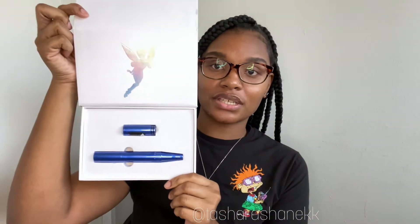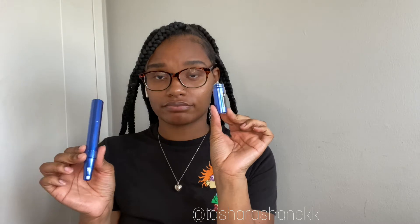I also got another machine called the Savvy Pixie. I haven't even used this one yet, but I'm going to open it up and show you. It's so cute — look at that Tinkerbell design! This is my second machine from the package. It's a wireless machine, and it comes with what looks like a second battery. Super cute.